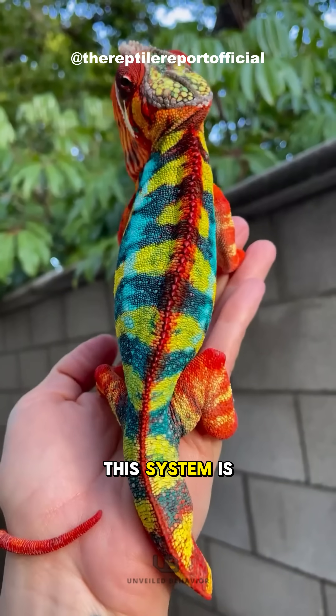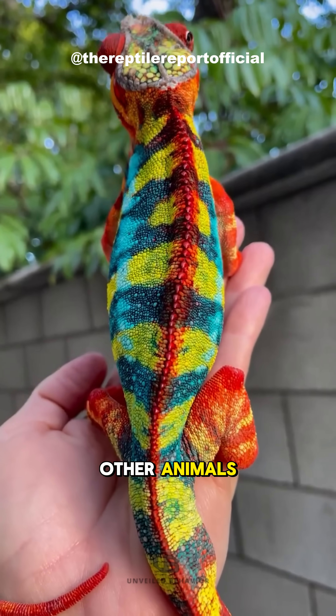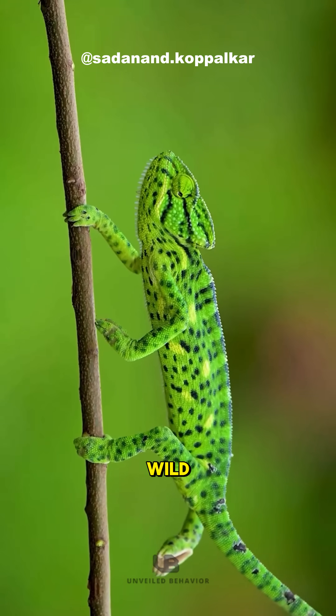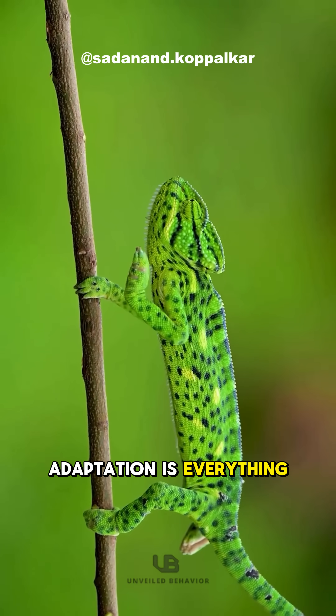This system is way cooler than other animals that just use pigments. Chameleons prove one thing: in the wild, adaptation is everything.